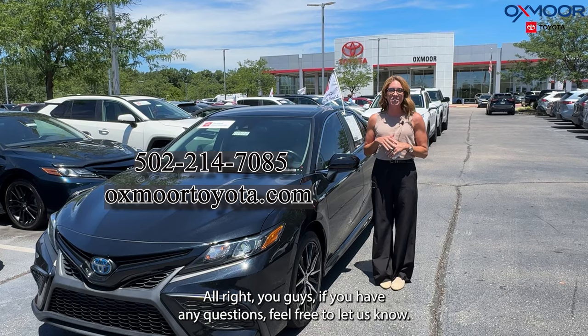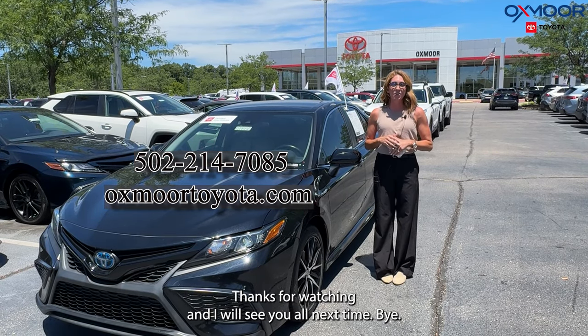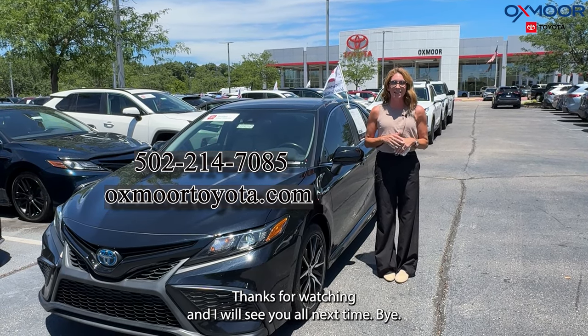If you have any questions, feel free to let us know. All of our contact info is listed right here. Thanks for watching and I will see you all next time, bye!